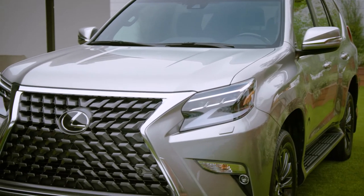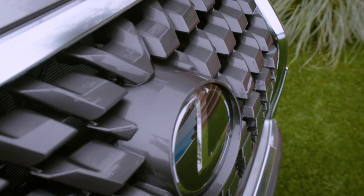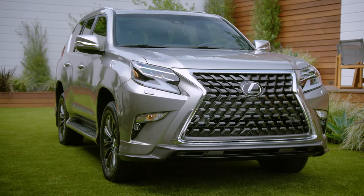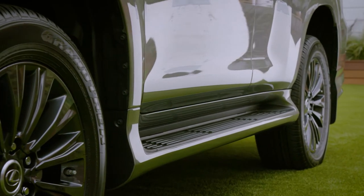The Signature grille has a three-dimensional block mesh pattern that's even more confident than before, and there are new 18-inch wheels and now available 19-inch wheel design that really gives the GX a great stance.